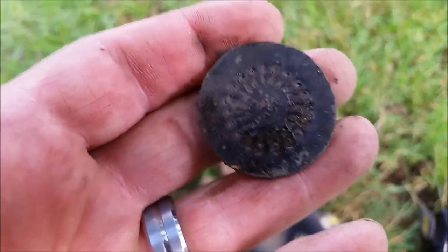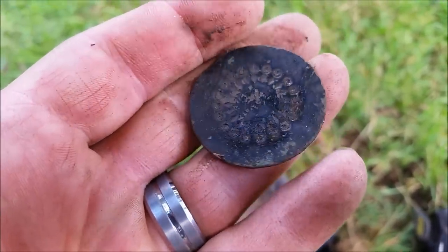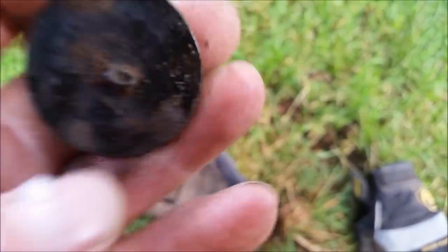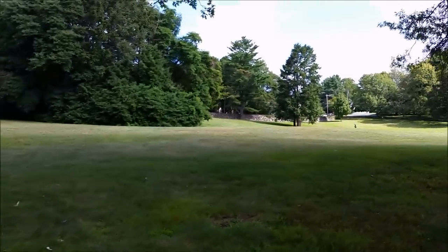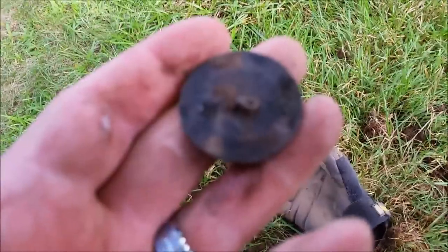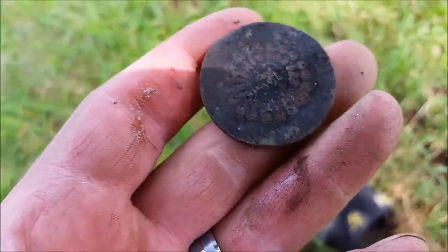First good find of the day — it's a big dandy button with a nice little design on it. Shank's bent but still there. We're in this huge field and not getting much of anything at all. Four of us out here, but this is the first good target to turn up, so there's old stuff here.